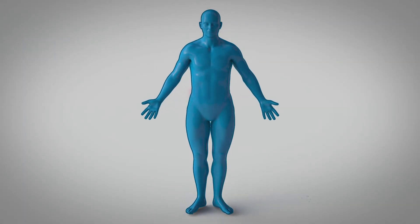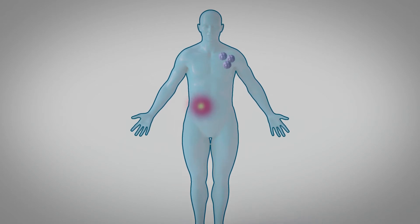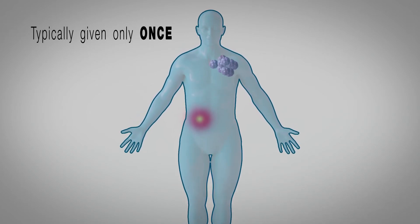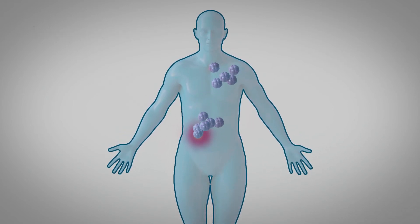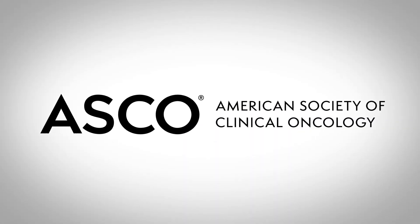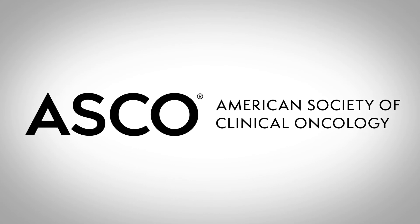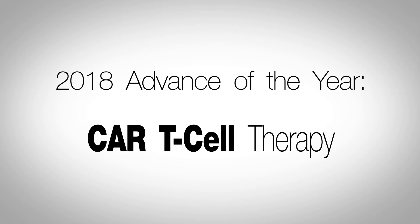Unlike most cancer treatments, CAR T-cell therapy typically needs to be given only once, because CAR T-cells multiply in the patient's body, with their anti-cancer effects persisting and even increasing over time. In 2018, the American Society of Clinical Oncology named CAR T-cell therapy the advance of the year.